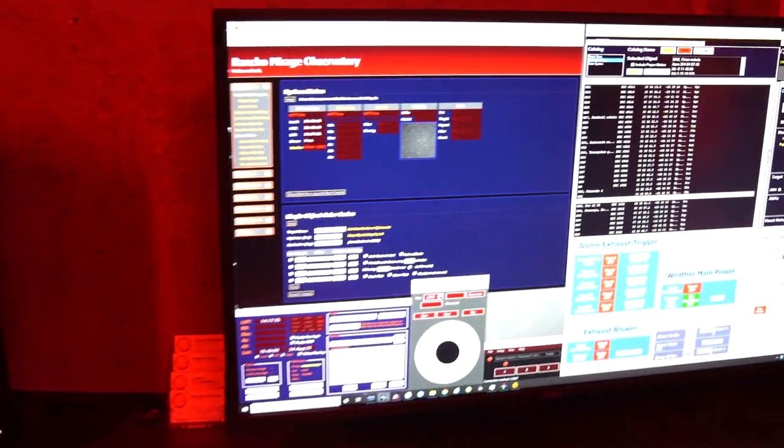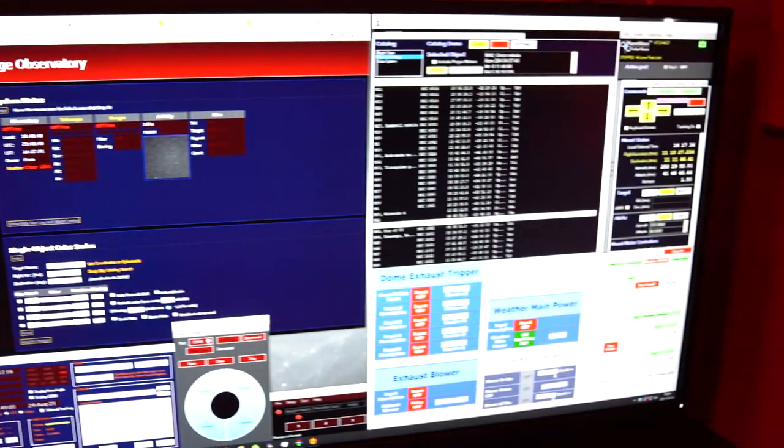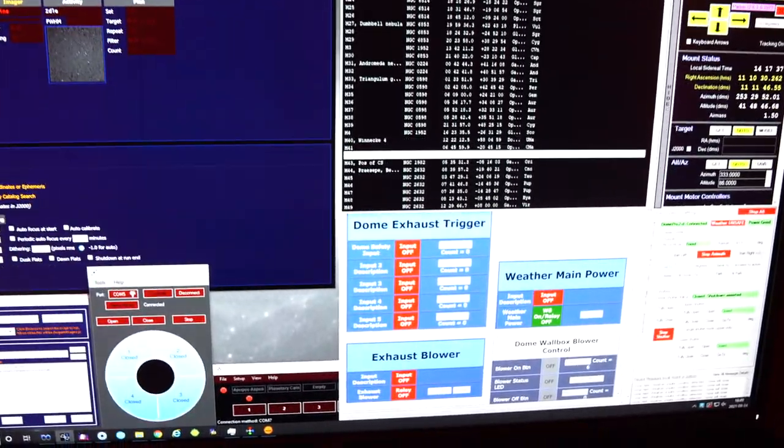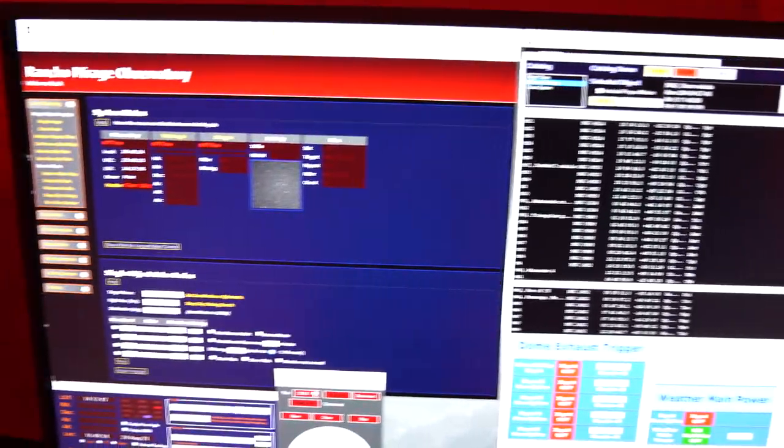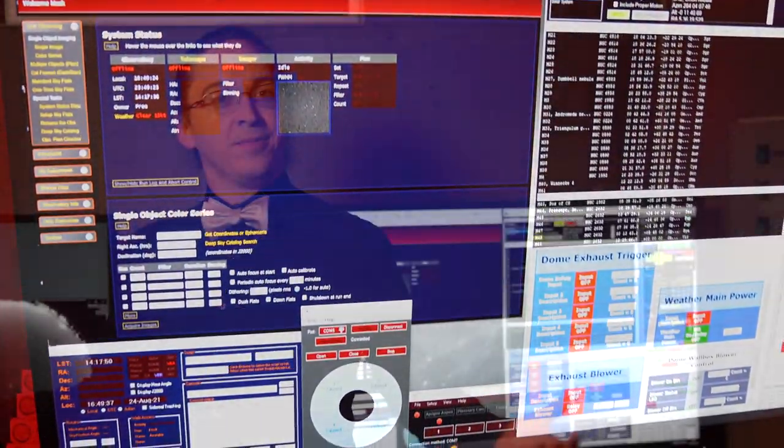When it comes to exploring the universe, one of the best tools at our disposal is a telescope, and our main telescope is controlled with this computer here. Using this computer we can guide our main telescope to almost anywhere in the night sky in just a few moments. Sometimes it's helpful to see what's going on in the dome without going all the way up there.